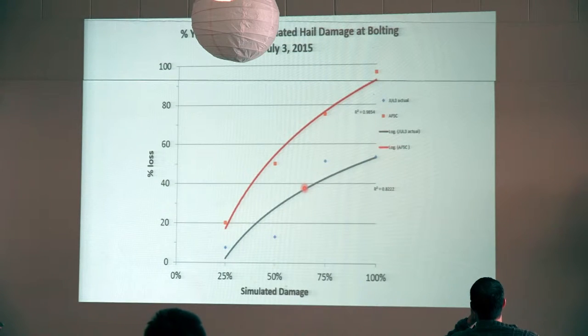Now I'm going to look at each of those timings and compare the actual results to the adjusters' ratings. The adjusters came in a week after we beat up the crop, just like they would in the field. The red line is the AFSC results, and the blue line is the actual results. In this case — is the farmer happy with AFSC? Yes. We all kind of know that if you get an early hail on canola, you're kind of getting a good deal right now from adjusters.